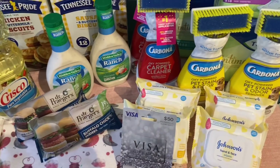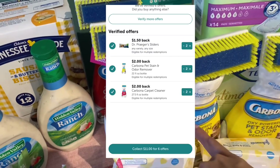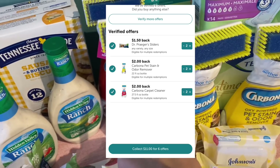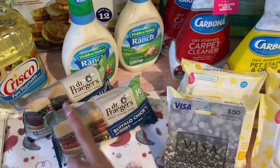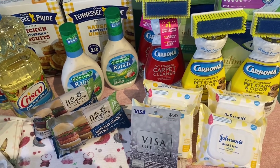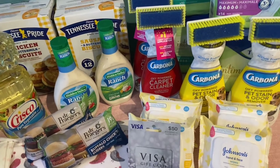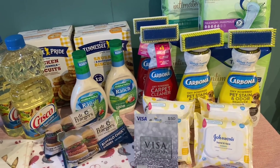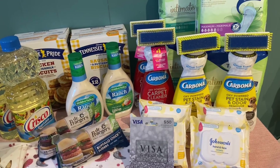I submitted my receipt to ibotta. We're getting back $2 for each Carbona bottle — if you do both the pet and regular, that counts as two separate rebates, so $2 each. We're also getting back $1.50 for each pack of the Dr. Prager sliders. In total I got back $11 from ibotta. Taking the $70.13 and subtracting the $11 back, our final cost for everything today including the $50 Visa gift card was $59.13 — meaning I paid just $9.13 for all these items and have a $50 gift card to use.